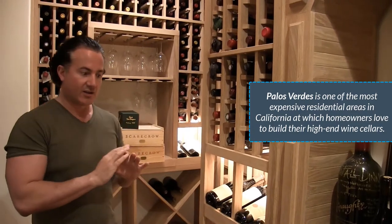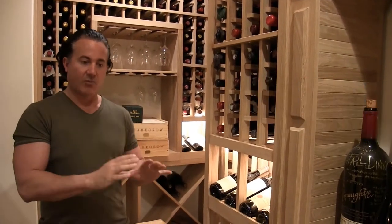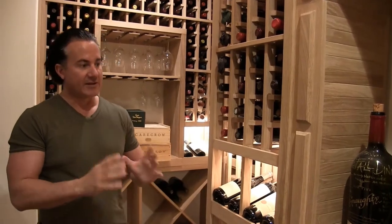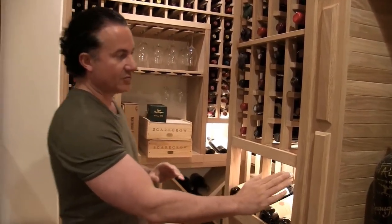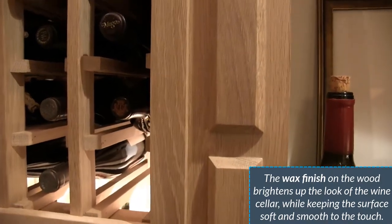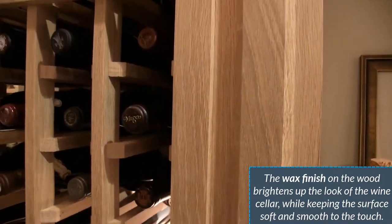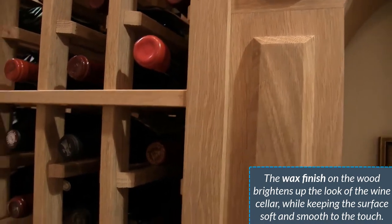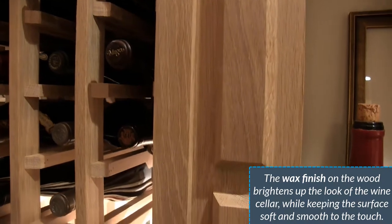One thing we did was the owner wanted a shiny look — some way to finish the wood but didn't want lacquer. So what we did was we took a wax to this white rift oak to give it this beautiful sheen look without having the lacquer smell that he didn't want in his wine cellar. Very smart way of doing it.